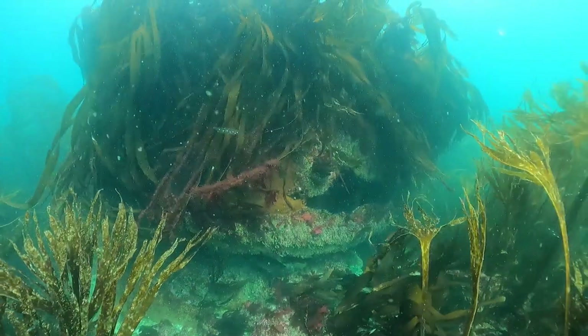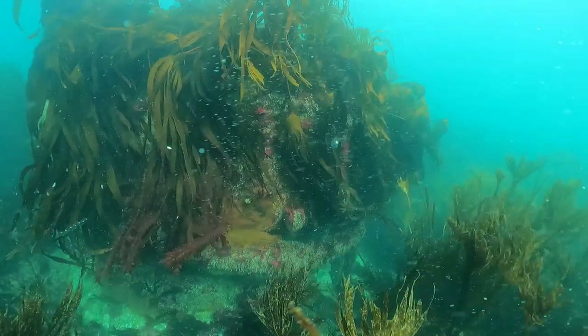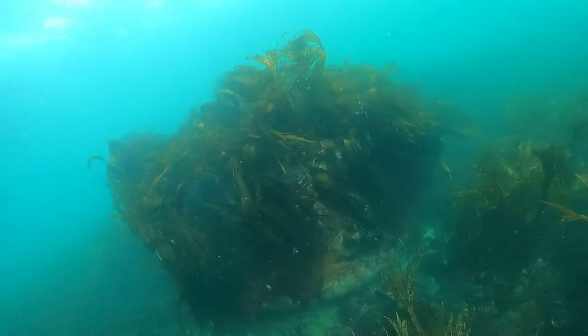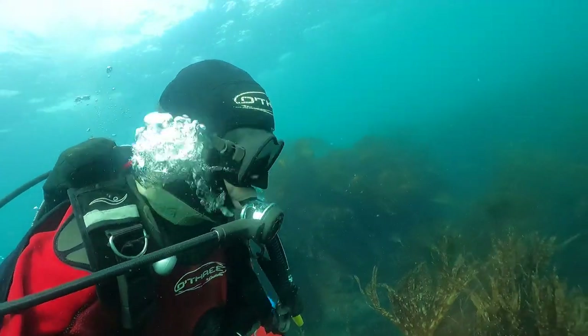Right next to the wreckage of the Queen Margaret is a large steamship boiler standing up on its end, clearly not part of this wreck. There are several missing steamships in the area but nothing is left here on the seabed to help identify the remains.